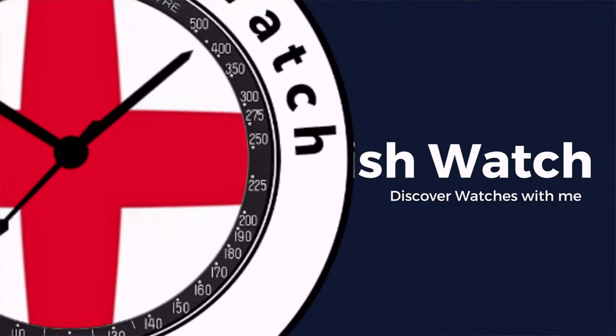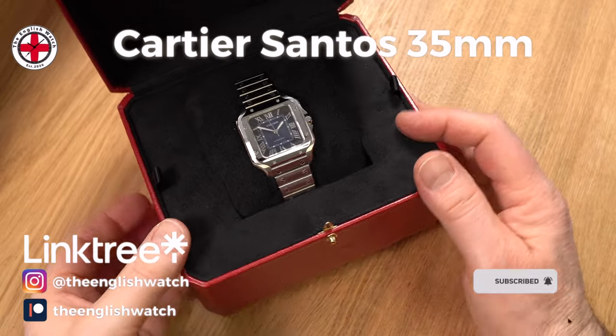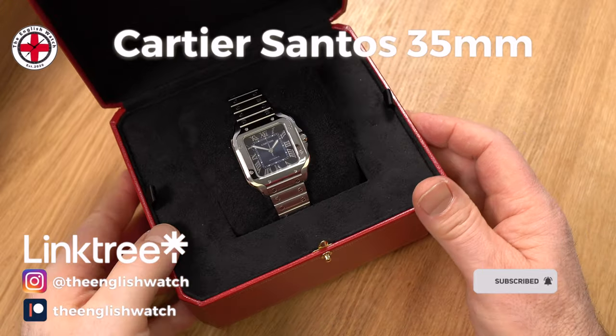I'm Andy and welcome to The English Watch. This channel is about me and my watch collecting journey — an amateur enthusiast with an eye for detail — helping like-minded individuals like you start your watch collecting journey. If you like this video, why not hit the like button, and while you're down there, why not subscribe? This really helps the channel grow and reach a wider audience of fellow enthusiasts.